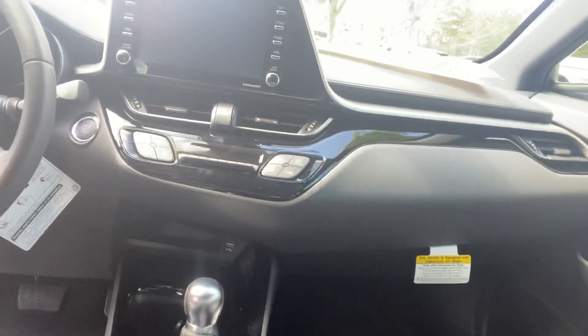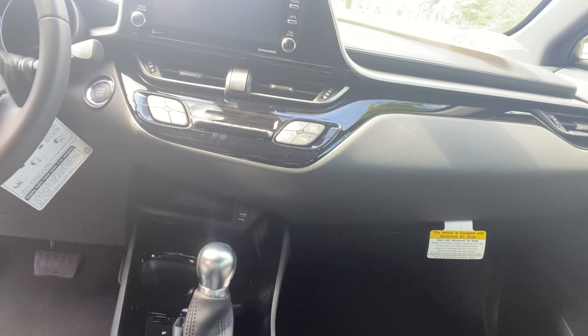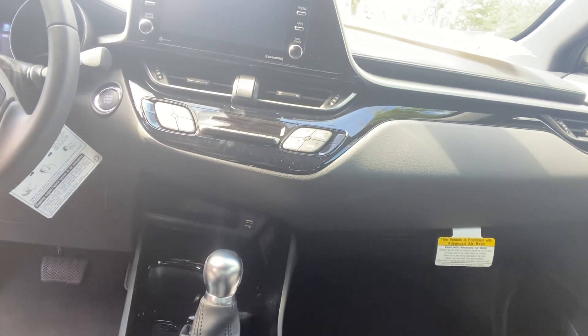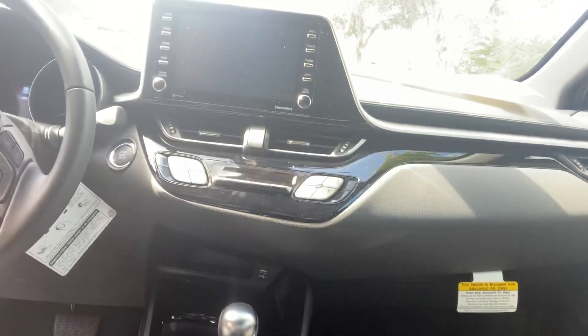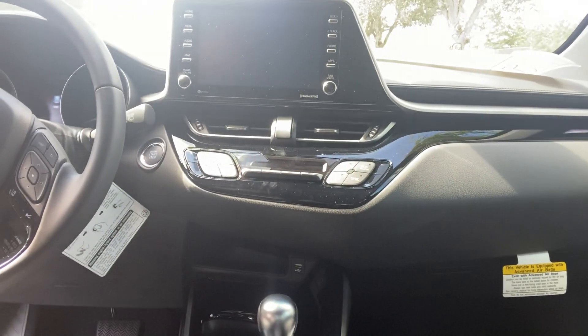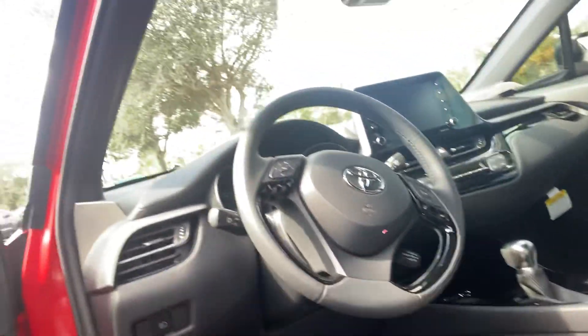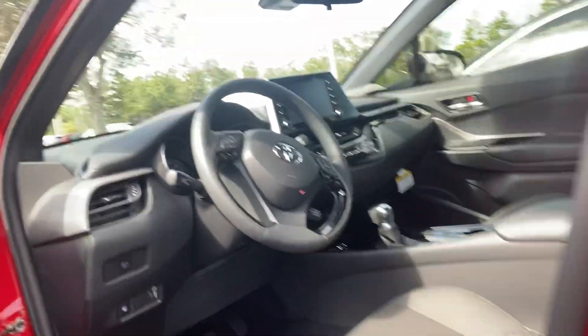We tint the windows and put clear paint protection across the hood, fender, and along the door edges. Once you get inside, you'll notice dual-zone climate control, Bluetooth, AM/FM, XM radio — now standard — and of course Apple CarPlay and Android Auto, so you can put maps on the screen and stay comfortable at all times.